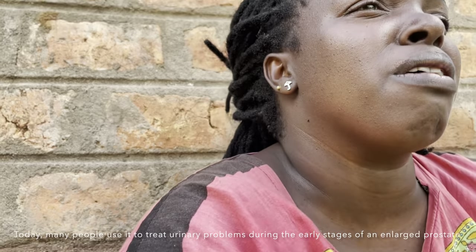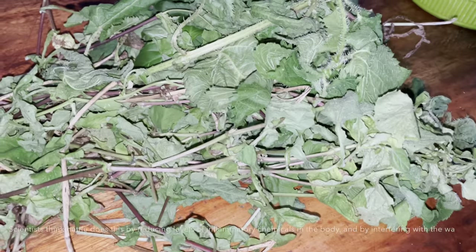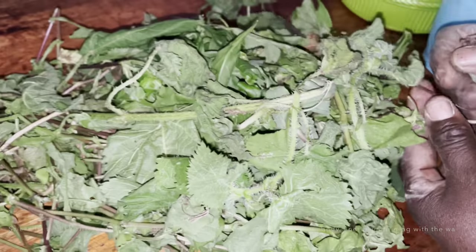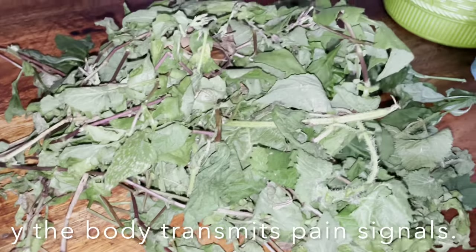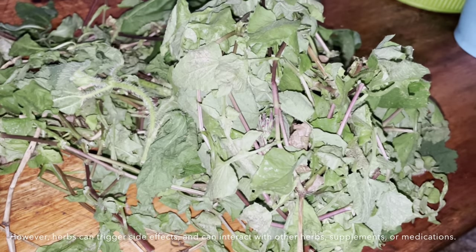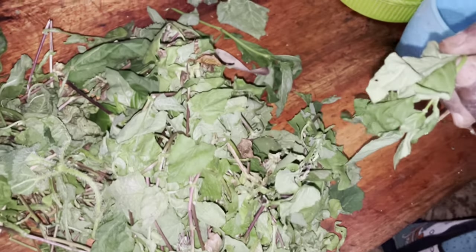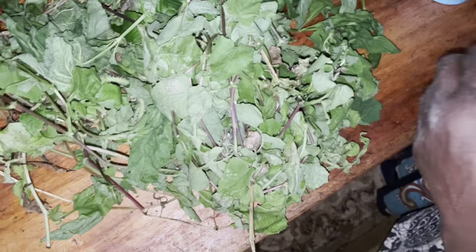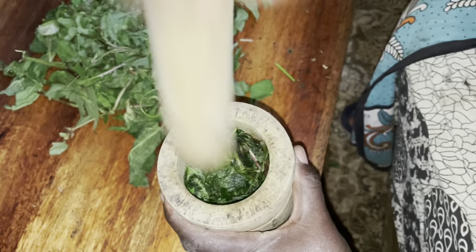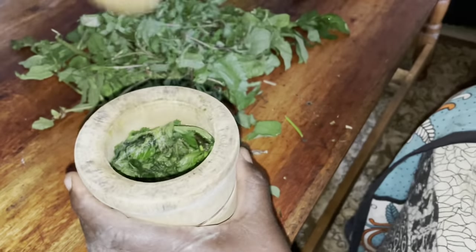Stinging nettle has been used for hundreds of years to treat painful muscles and joints, asthma, arthritis, gout, and anemia. Today many people use it to treat urinary problems during the early stages of enlarged prostates. Scientists think it does this by reducing inflammatory chemicals in the body and interfering with pain signals. However, herbs can trigger side effects and interact with other herbs, supplements, or medications, so take herbs with care under the supervision of a healthcare provider.